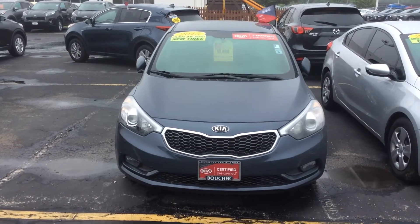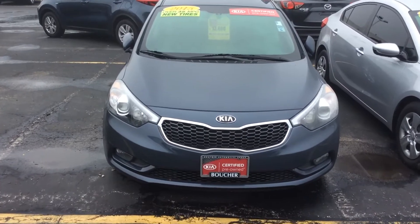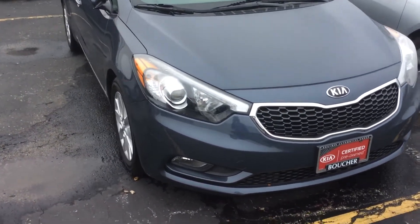Hello friends! It's Alex Martinez from Fran Boucher Imports. Let me introduce this beauty — a 2015 Kia Forte.